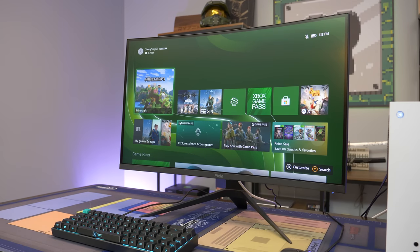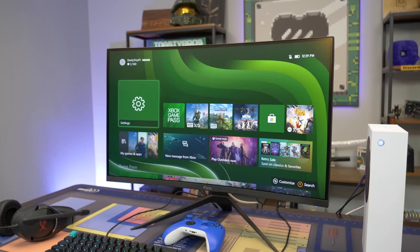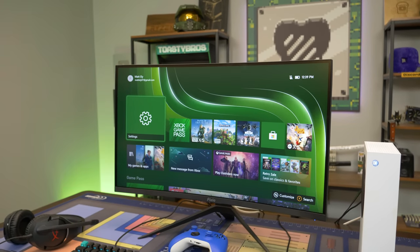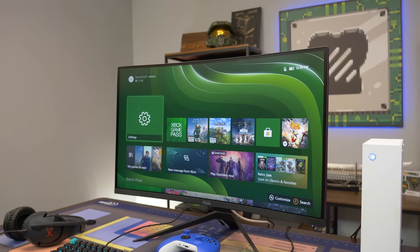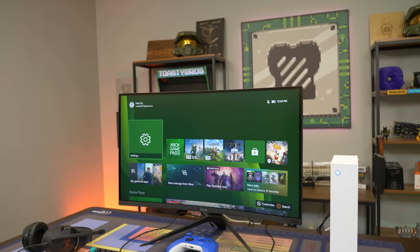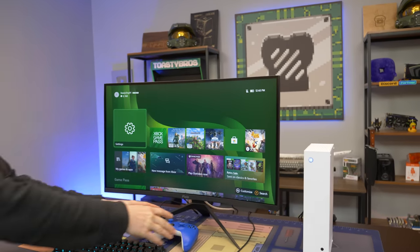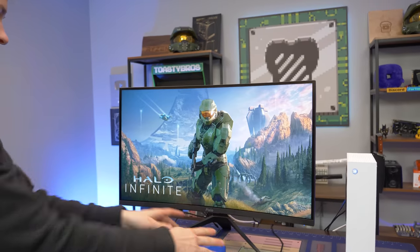Before we actually get into this, we just want to shout out Pixio for sending over this beautiful PXC279 — 240 hertz, 1080p, 27-inch IPS curved display. It is absolutely breathtaking and honestly a great price too. Definitely check out Pixio because they honestly have the absolute best bang-for-buck monitors out there. We're going to be using this monitor. Most of the games will be running 1080p 60, or in some cases, Warzone will actually run at 1080p 120 hertz. So we can actually have high refresh rate gaming on this Xbox Series S.